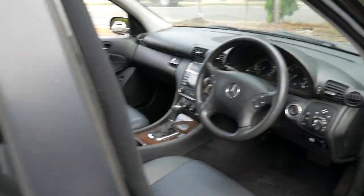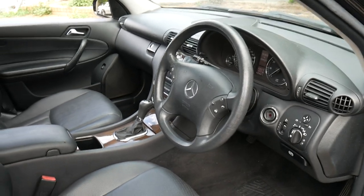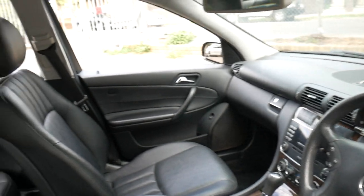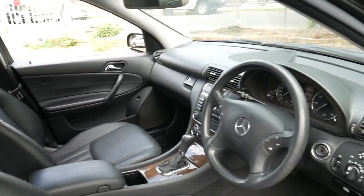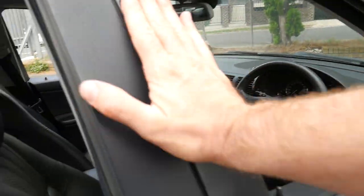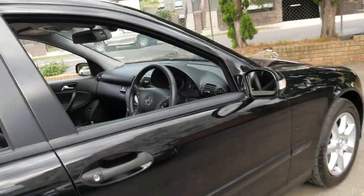It's black with black interior and it's even got the two original remote keys. It's fully serviced and up to date, and it's in particularly good condition. It's the last of the W203 series and it is the update.